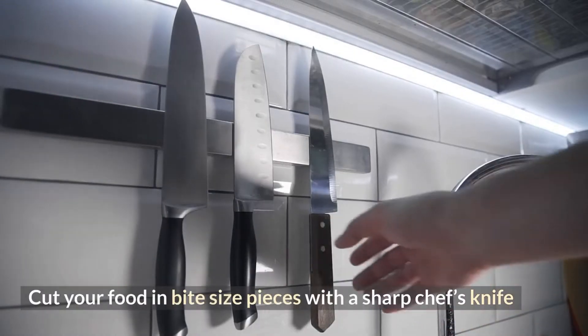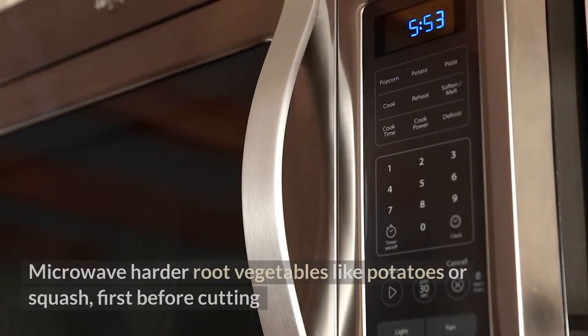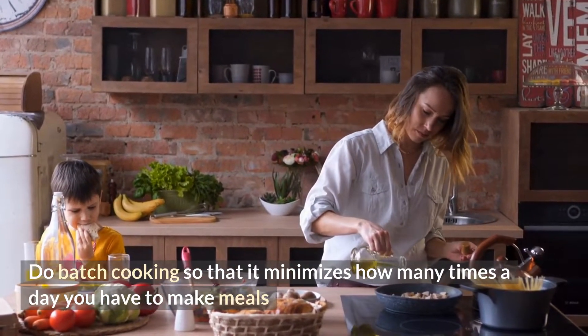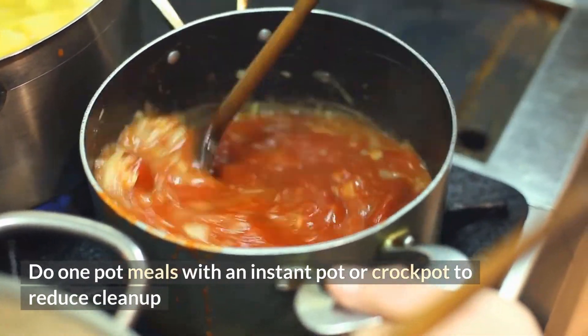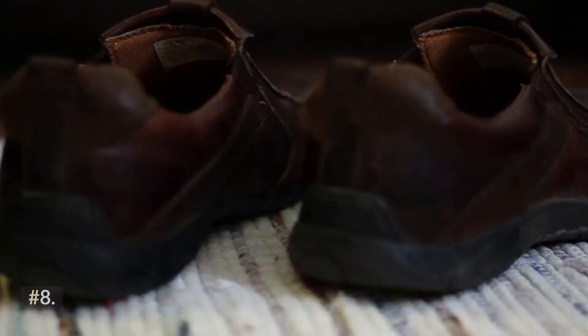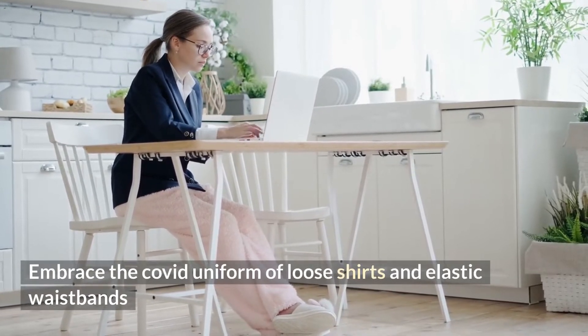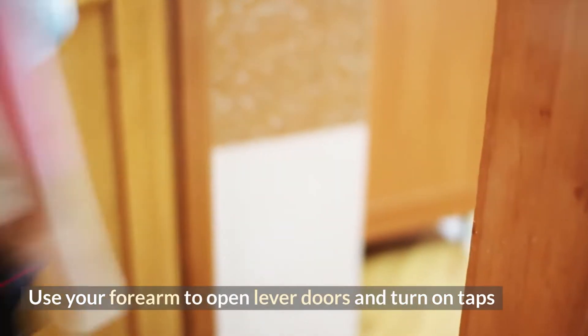Tip four: cut your food in bite-sized pieces with a sharp chef's knife. Tip five: microwave harder root vegetables like potatoes or squash first before cutting. Tip six: do batch cooking to minimize how many times a day you have to make meals. Tip seven: do one-pot meals with an instant pot or crock-pot to reduce cleanup. Tip eight: wear slip-on shoes — Velcro is your friend. Tip nine: embrace loose shirts and elastic waistbands. Tip ten: use your forearm to open lever doors and turn on taps.